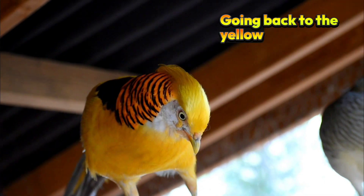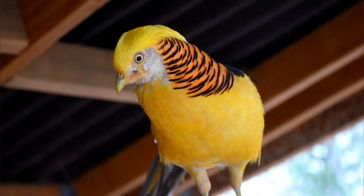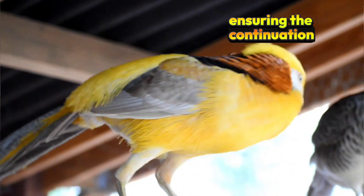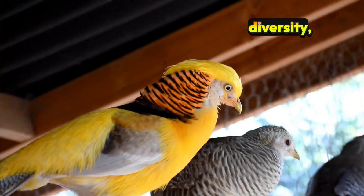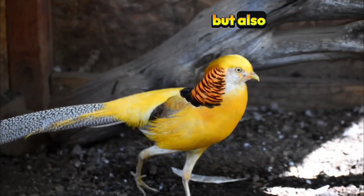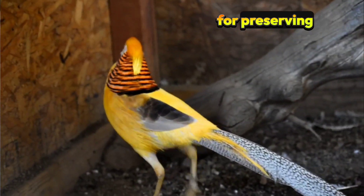The Yellow Golden Pheasant has also garnered significant attention from aviculturists, ensuring the continuation of this unique color mutation. Breeders carefully monitor genetic diversity, aiming to produce offspring that not only maintain beautiful plumage but also robust health. This ongoing pursuit offers hope for preserving this visual wonder for future generations.